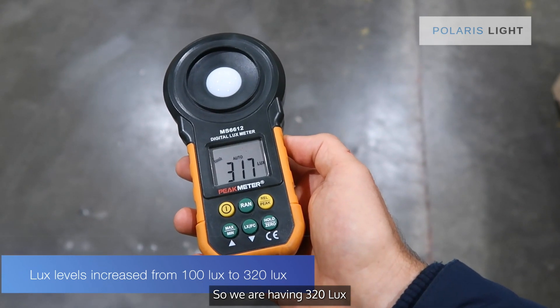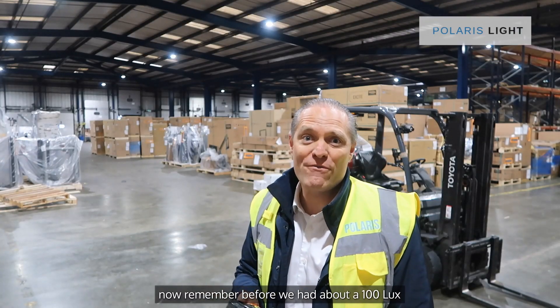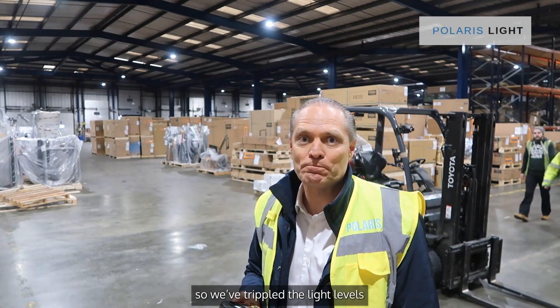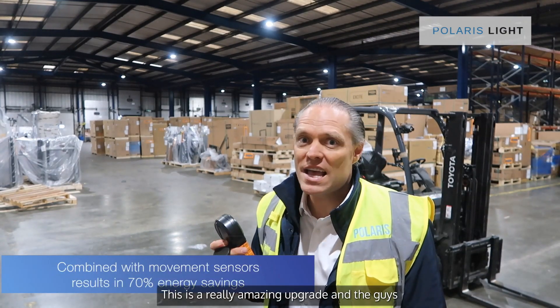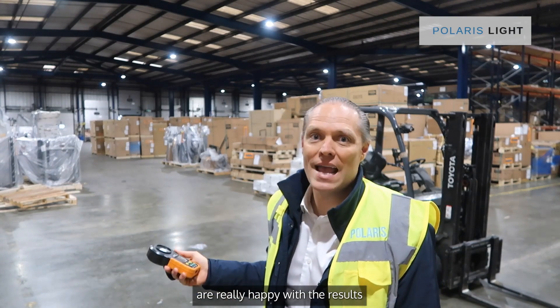We're hitting 320 lux. Remember before we had about a hundred lux, so we've tripled the light levels. At the same time they're saving 70% of their energy bill. This is a really amazing upgrade and the guys are really happy with the results.